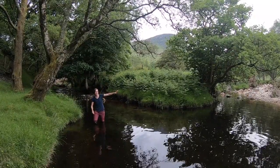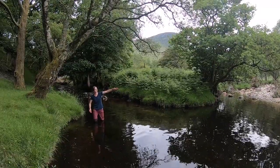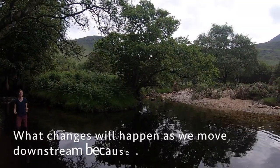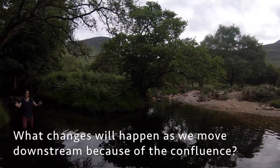As we look around we can see the effects of last year's floods. You can see that the vegetation has been flattened and there's also a lot of debris which has been carried from upstream. What other changes to the river do you think might happen because of the confluence and further downstream?